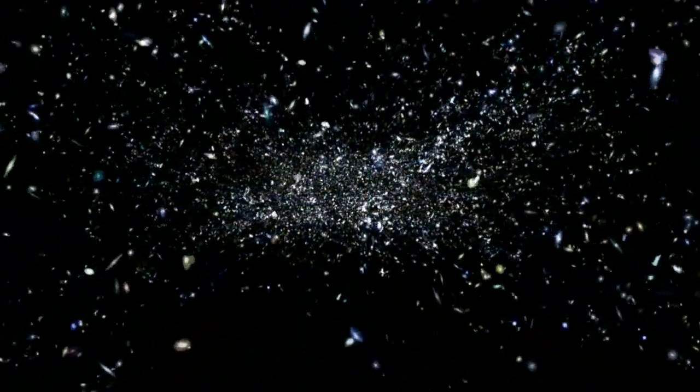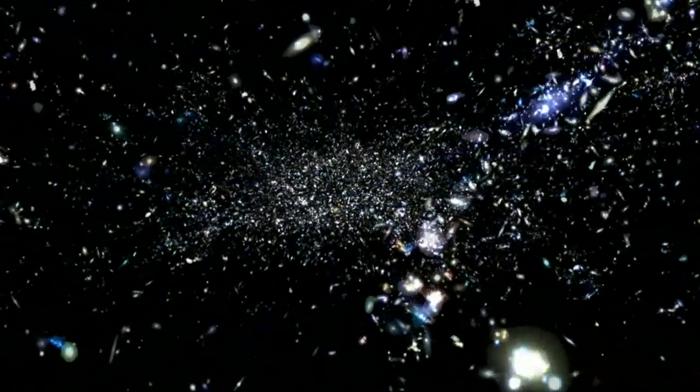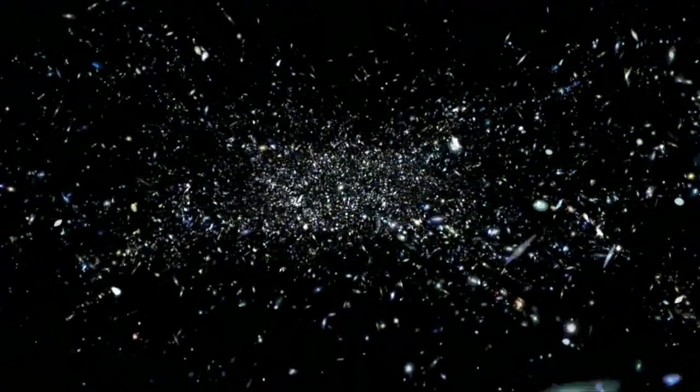We began by using the Anglo-Australian Telescope in New South Wales to accurately measure the positions of these galaxies, and then built a three-dimensional map of this part of the universe.